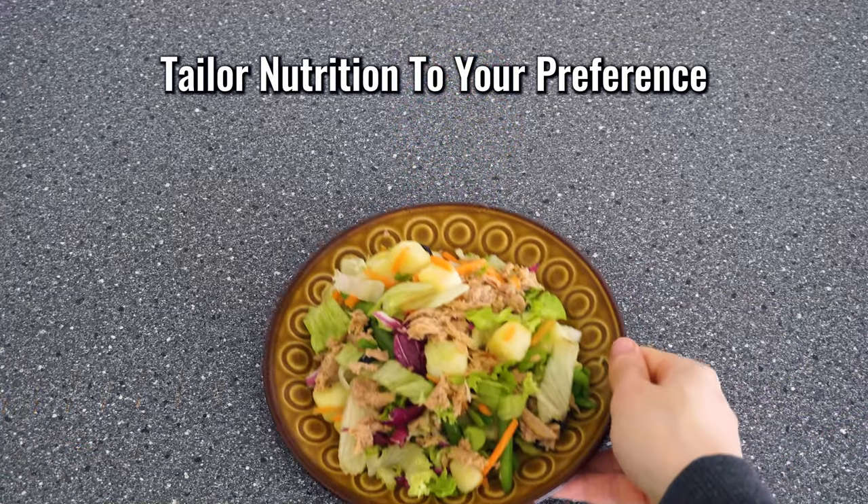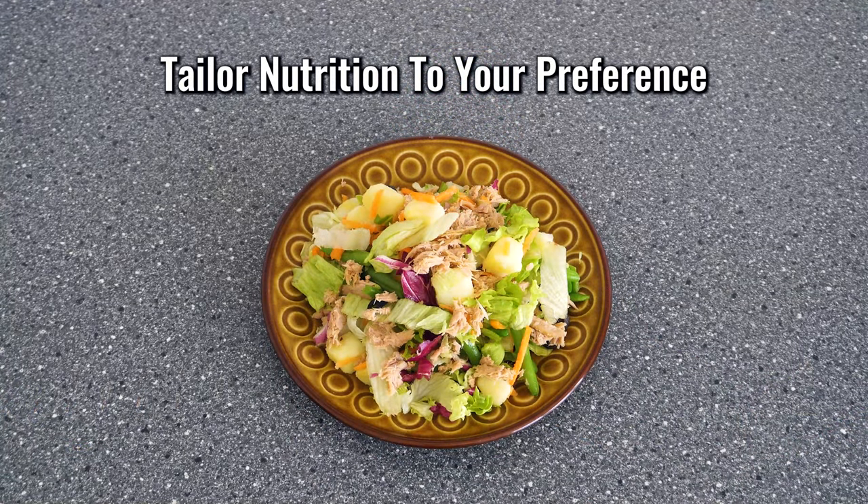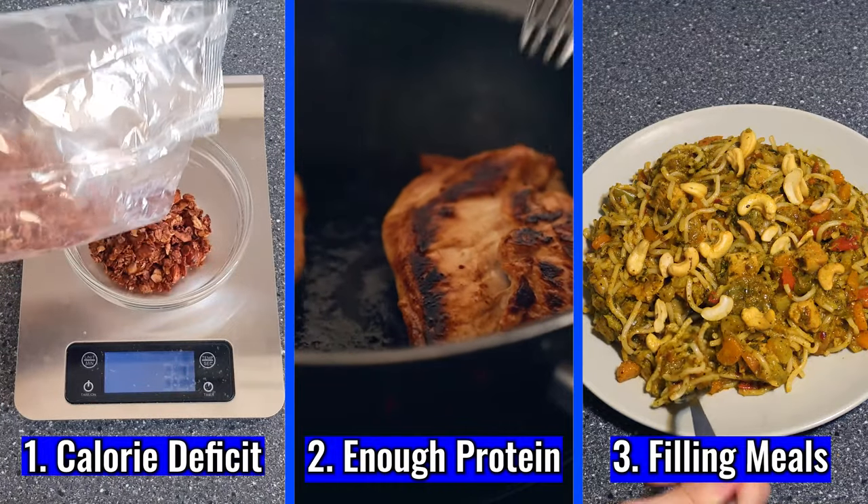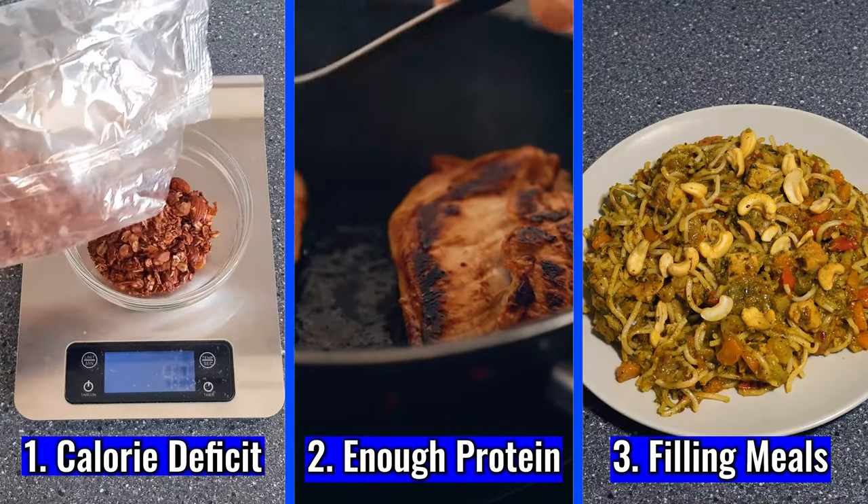That was pretty much my eating routine. There's a focus on eating nutrient-dense foods that are filling, but it's not like I had a perfect diet with only clean foods. You can tailor your meals to your preferences — as long as you're in a calorie deficit, consume enough protein, and eat satisfying meals, there's a lot of flexibility. I'm human as well, so I had days where my calories weren't on point and I didn't reach my protein target.